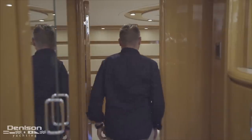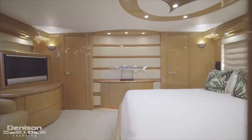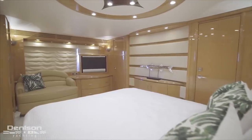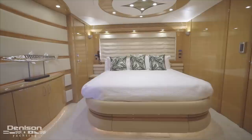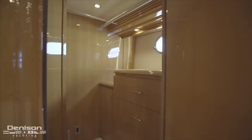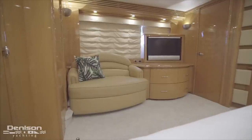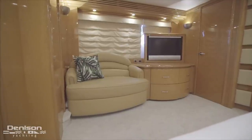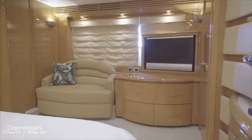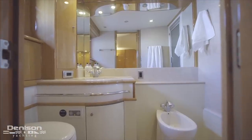Following the lower guest companionway all the way aft, we arrive at the master stateroom. This full beam midship master has a king-size berth to port. There's plenty of storage in the stateroom, complemented by this large walk-in closet. Turning our attention to the starboard side, we have a loveseat next to this cabin's TV. This room also features blackout shades for those who prefer to sleep in. The sizable ensuite contains a vanity, a bidet, and a shower stall with a tub.